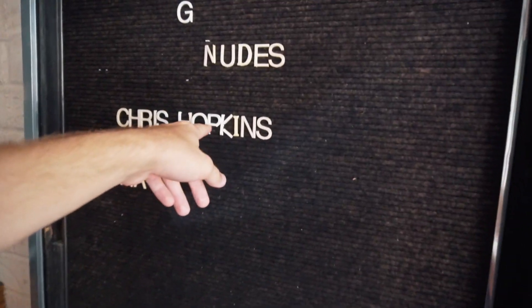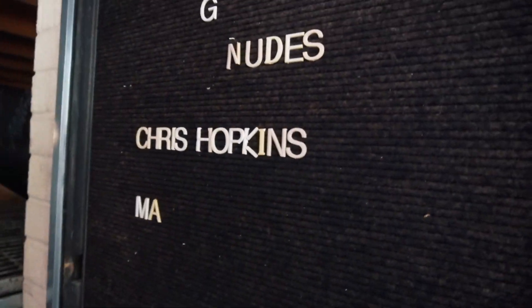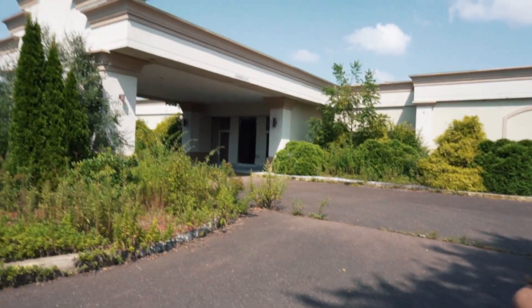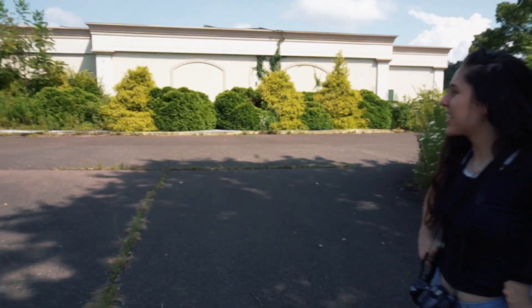I just spent like the last 20 minutes putting my name on this freaking board looking for letters on the ground. If you guys have me come here you should take a picture of this and send it to me, that'd be pretty cool. I don't know how to outro this video but this place was super cool — I've never been to a hotel like this before that has mini golf and an indoor pool. If you guys like abandoned hotel videos, make sure you give this video a thumbs up so I know I can make more. Like and subscribe if you want to see more videos like this — peace.